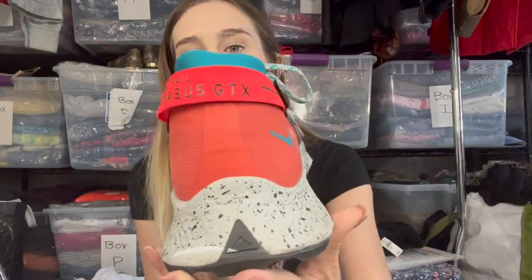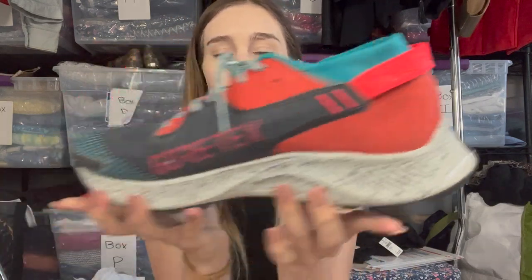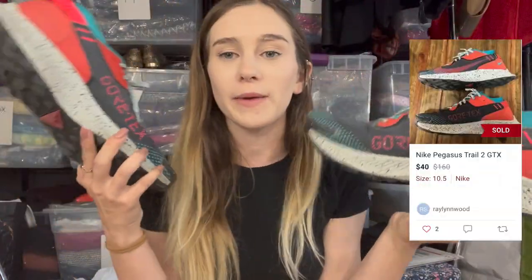Next I picked up these Nike Gore-Tex running shoes — the Nike Trail Pegasus GTX. Very streetwear style. The comps in beat-up condition seem to be about $50, but I'm going to clean them and see how they come out. I paid $10 and I'm hoping for a $30 profit.